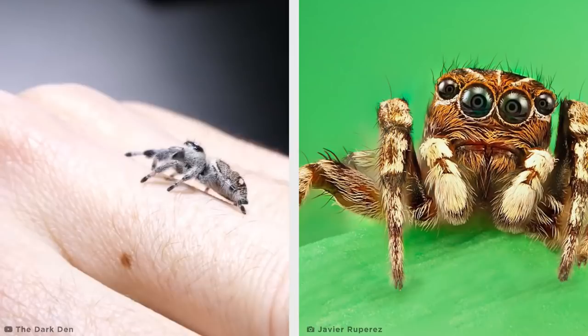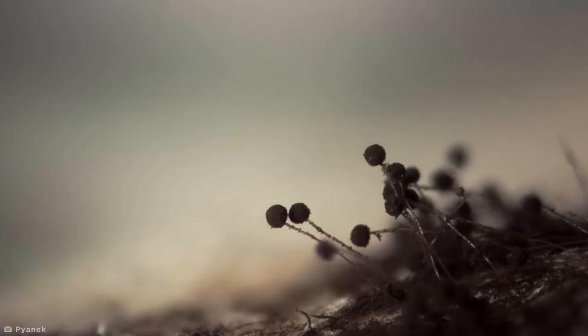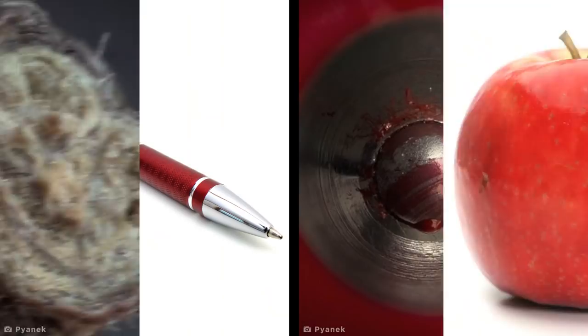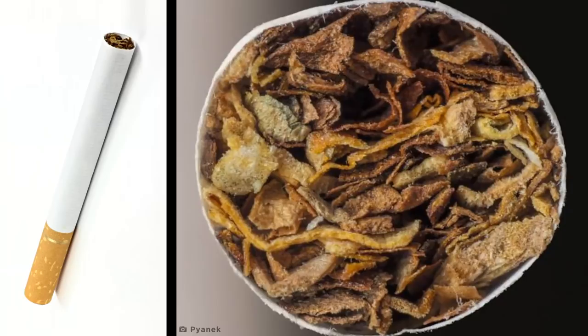Self-taught photographer Pionek takes a different approach to extreme macro photography by focusing on the everyday world right under our noses. The most mundane objects in his series Amazing Worlds 2 become unrecognizable when they're blown up to massive sizes, like this rolled cigarette, where the giant fermented tobacco leaves look almost like a bowl of moldy cornflakes.